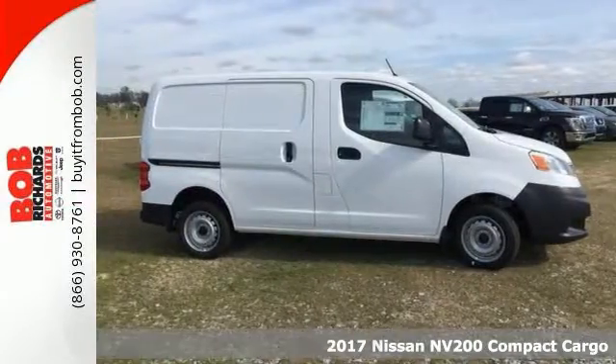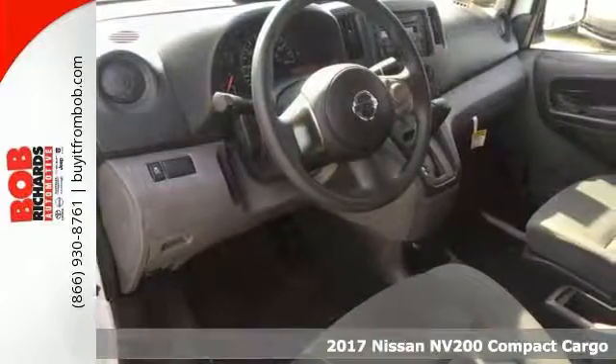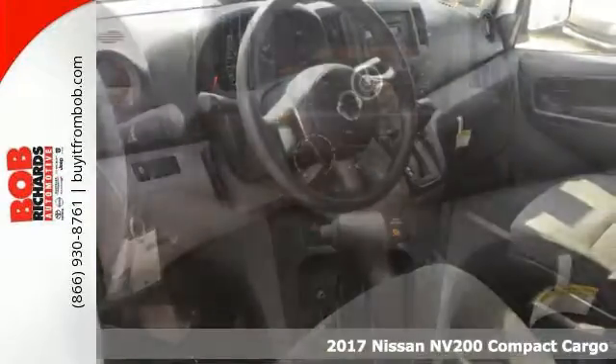If you've been searching for the perfect cargo van, here it is. 2017 Nissan NV200 Compact Cargo S. Certain to fit your needs.